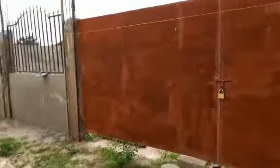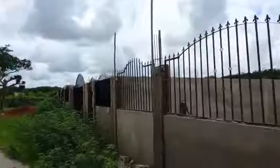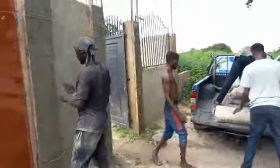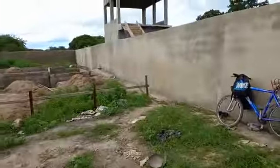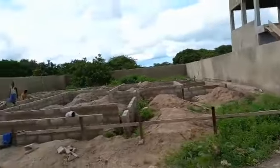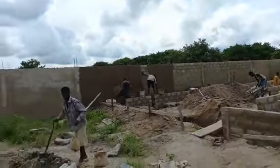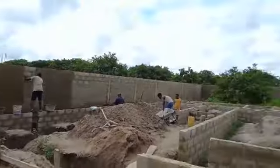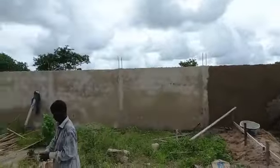They've started plastering the pillars. The ironbender is here, and you can see some pillars already done. They're also working on the lintels. The plasterman is here too — he's almost finished with post one.